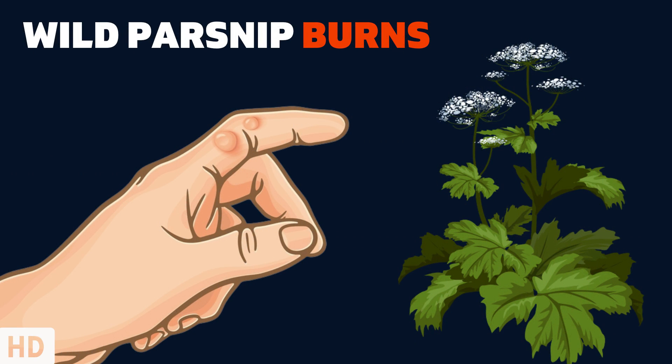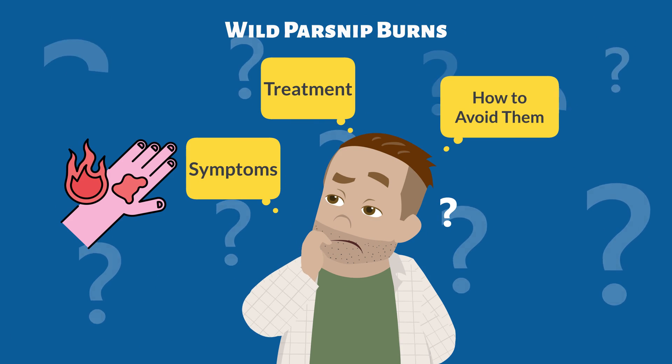Today's video topic is Wild Parsnip Burns: Symptoms, Treatment, and How to Avoid Them.